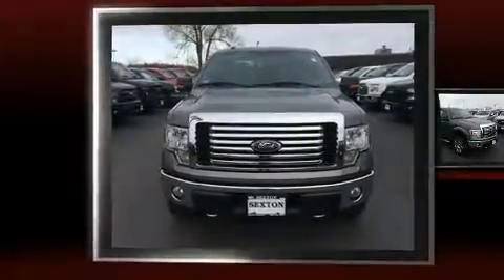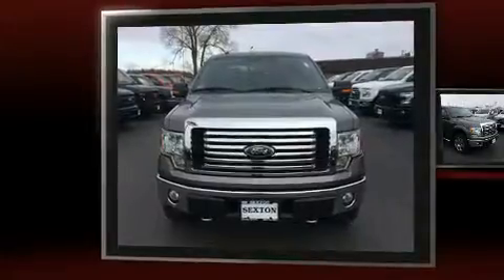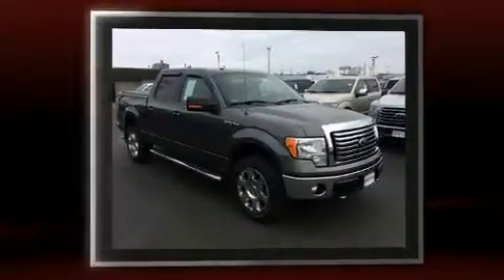Take command of the road in the 2011 Ford F-150. Under the hood, you'll find an eight-cylinder engine with more than 350 horsepower.